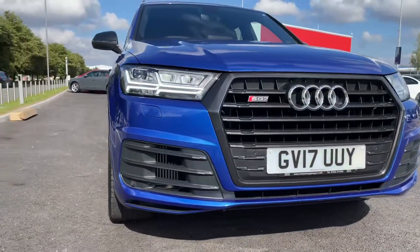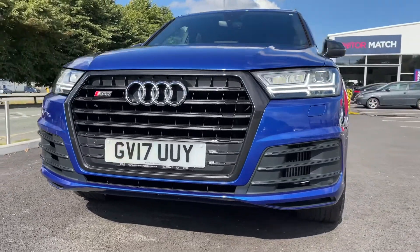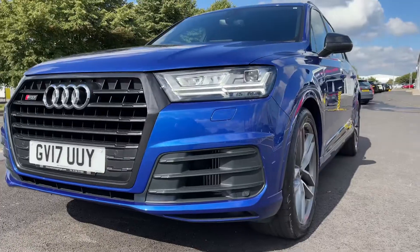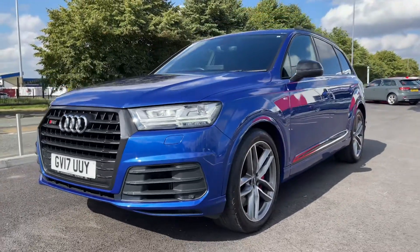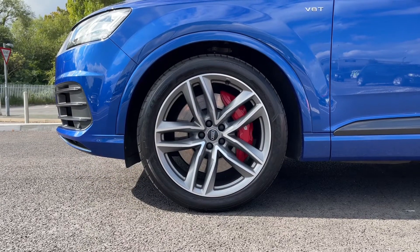Moving across the front, you can see it's a 2017 plate, comes with 19,400 miles on the clock and two previous owners. It also boasts a full dealer service history, having been serviced at 8,000, 11,000, 15,000 and 19,000 miles.